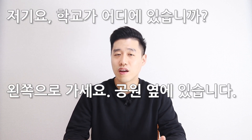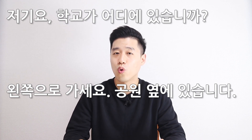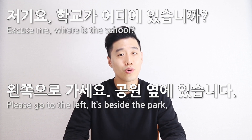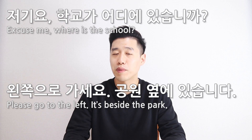저기요, 학교가 어디에 있습니까? Your answer should be like this: 왼쪽으로 가세요. 공원 옆에 있습니다.